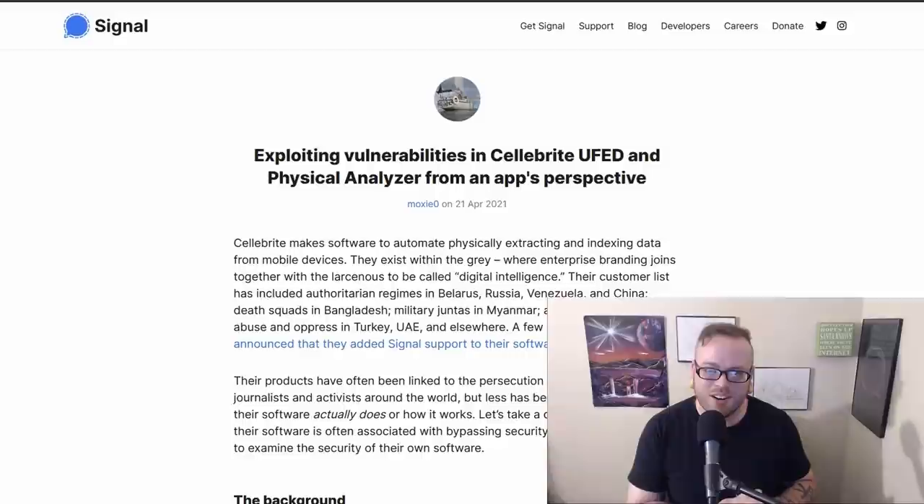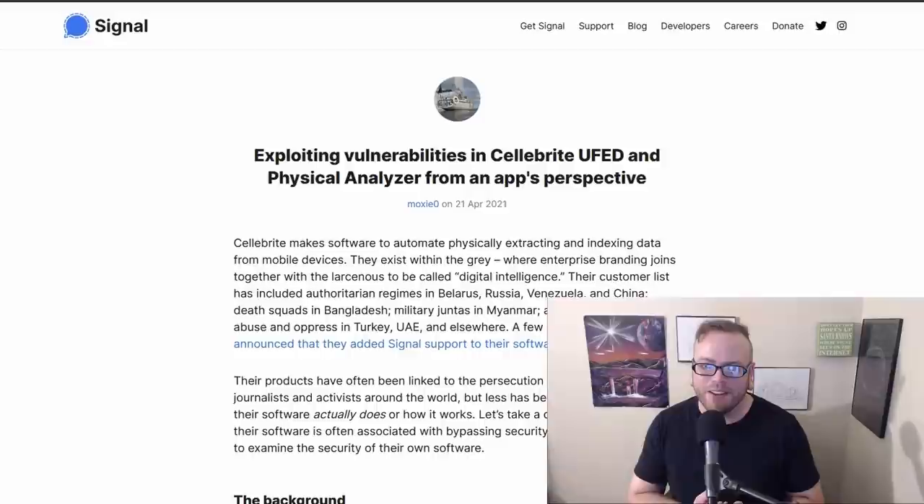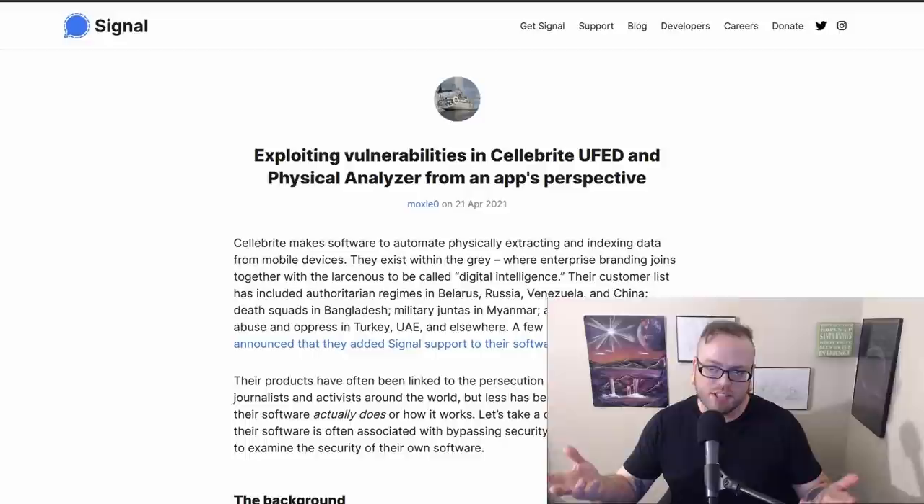Let's move into FOSS — free and open source software — and start off talking about Signal. Signal hacked Cellebrite. Cellebrite is one of the world's leading digital forensics companies. Moxie, the founder of Signal, claims he came into possession of a brand new Cellebrite kit purely by coincidence and immediately started examining it. He found that their software is basically trash — riddled with vulnerabilities. One of the most interesting vulnerabilities he disclosed was the ability to modify reports, including future reports from scan devices, without detection, which really calls into question the integrity of Cellebrite devices. He also found some indication of copyright violation when it comes to Apple software and installers.